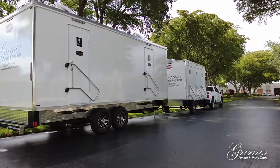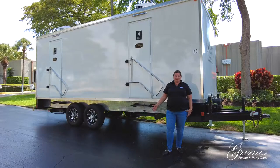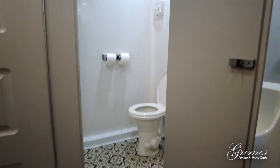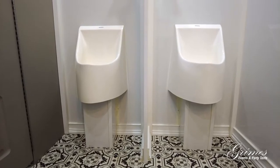We have our brand new luxury restroom trailers. This is our larger unit and it is loaded with luxury features. This has seven stations — three on the women's side that have individual doors, and on the men's side there are two stalls and two urinals.